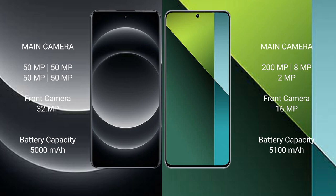Xiaomi 14 Ultra has a 5000mAh battery with 90W fast charging support. Redmi Note 13 Pro has a 5100mAh battery with 67W fast charging support.